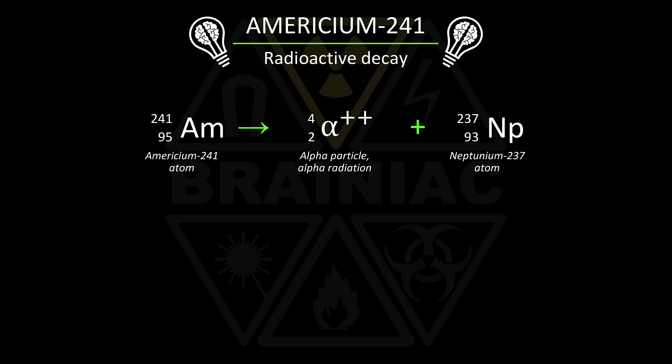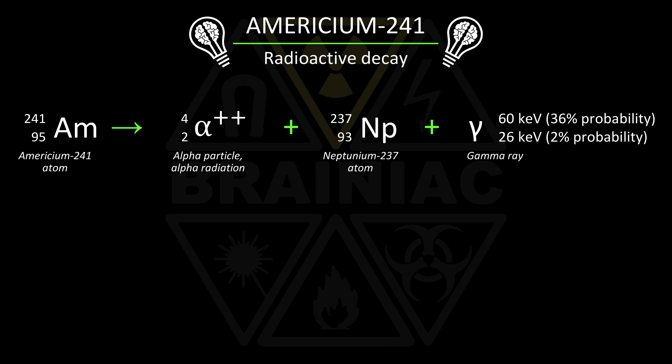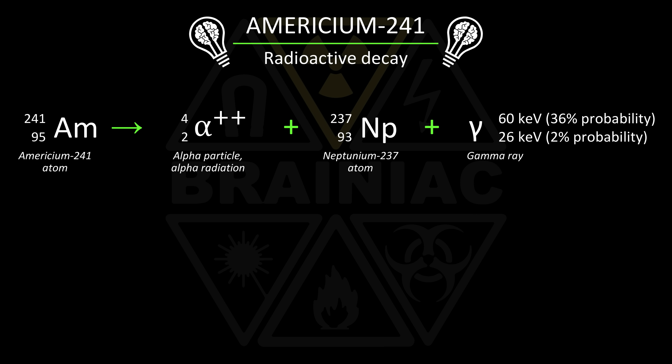Well, this overview of the decay isn't the full story. Just like electrons orbiting the nucleus, the protons and neutrons in the nucleus can be at a higher energy level than the ground state. After emitting an alpha particle, the neptunium nucleus is not in its ground state — it is in an excited state. It needs to emit some energy to de-excite into its relaxed ground state. It does this by emitting electromagnetic energy: a high-energy photon — a gamma ray that the RadioCode can detect.